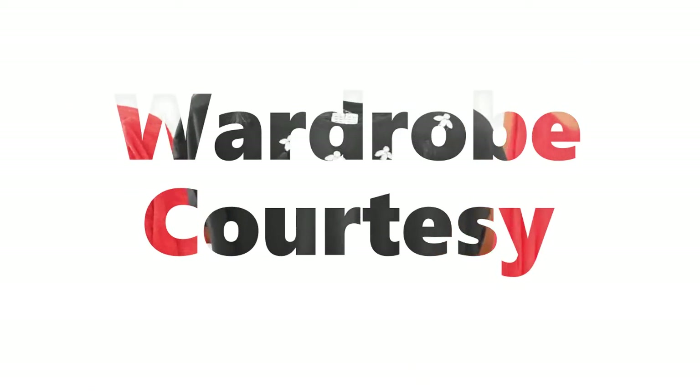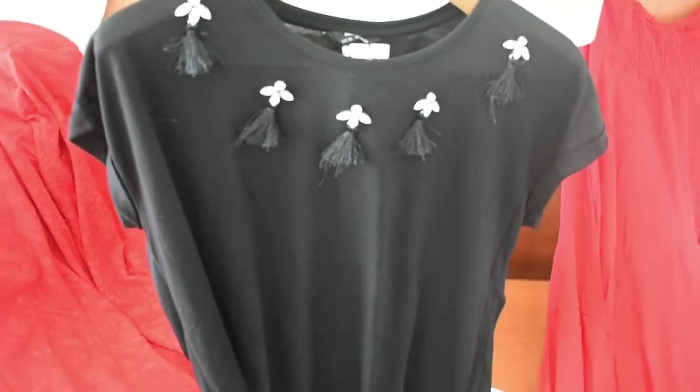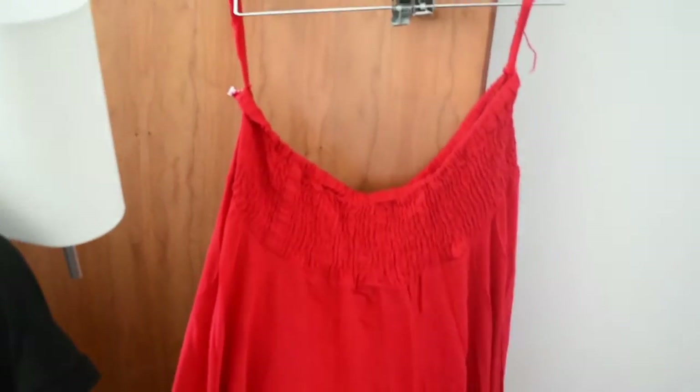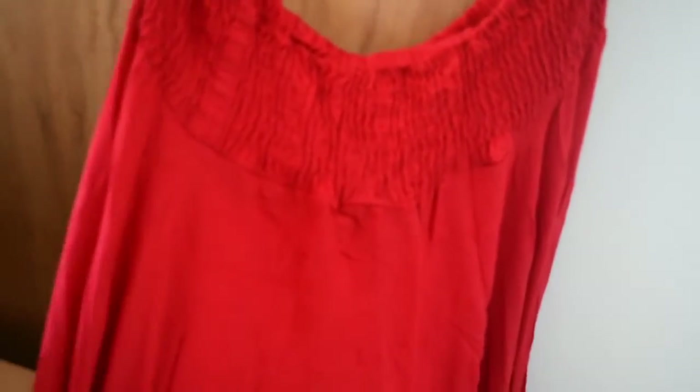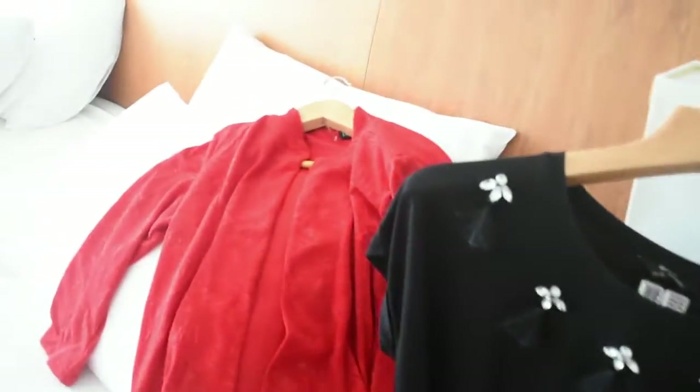Coming back to wardrobe details — this black top is from Max, I got it for 180 rupees. It has kundan and tassels attached to it, making it very convenient to wear with no neckpiece required, as the tassels themselves are the accessory. This palazzo I got from D-Mart at Bangalore and it is around 550 rupees.